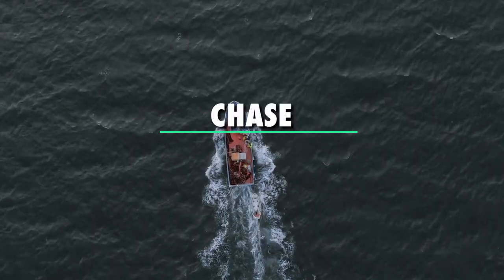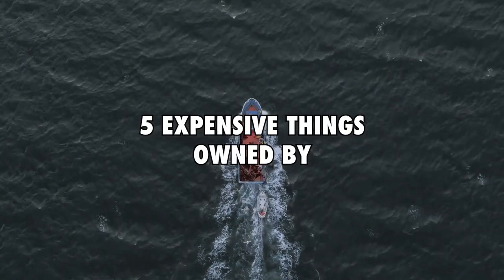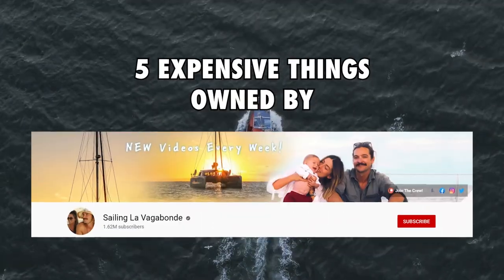Hi guys, I'm Chase and welcome back to Money Matters. In today's video we shall be looking at 5 expensive things owned by Sailing the Vagabond.